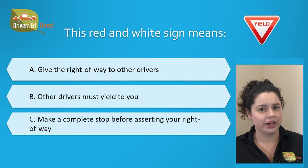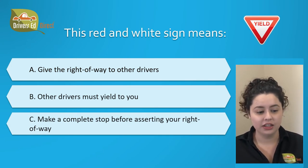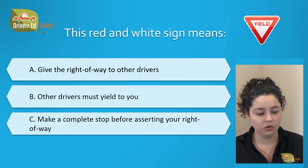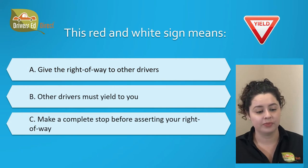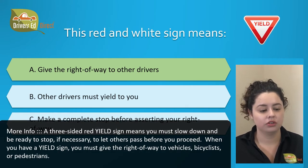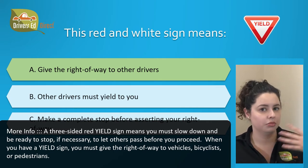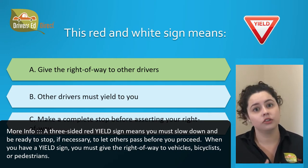Let's get started with our first question. This red and white sign means: A. Give the right-of-way to other drivers, B. Other drivers must yield to you, or C. Make a complete stop before starting your right-of-way. The correct answer is A. Give the right-of-way to other drivers. A three-sided red yield sign means you must slow down and be ready to stop if necessary to let others pass before you proceed. If you have a yield sign, you've got to give that right-of-way to vehicles, bicyclists, or pedestrians.